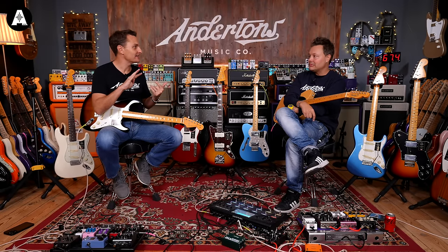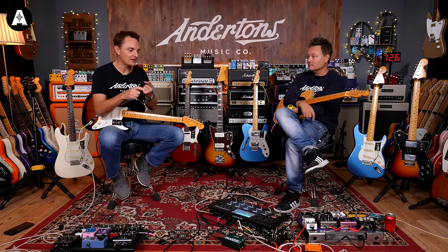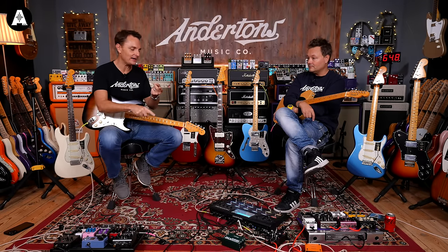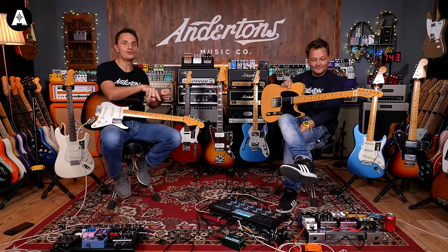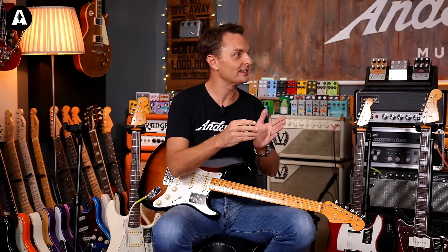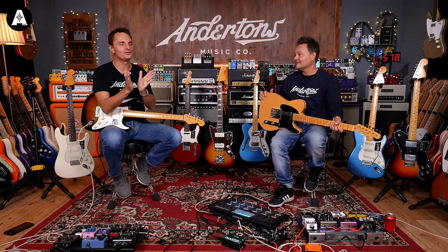Maybe ten years ago, Fender replaced that with the original Vintage One series, which said: we're going to look at a '57 Strat or a '62 Strat and really dig into that — get the pickups right, the neck radius right. Vintage One was discontinued fairly quickly, maybe due to finishing problems, and it went to the American Original series, which went back to decade-based guitars. Those were good guitars too, but for uber-fanatics wanting a specific year with exactly the right pickups and radius, it wasn't enough. So — Vintage Two.